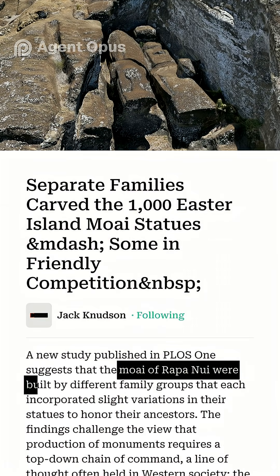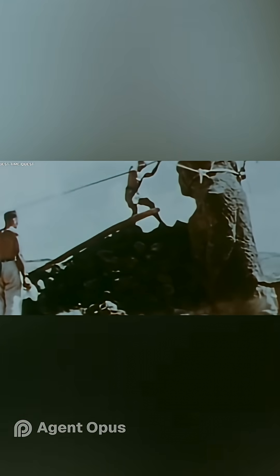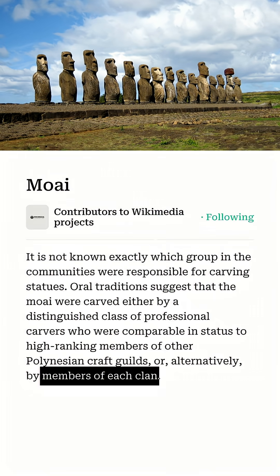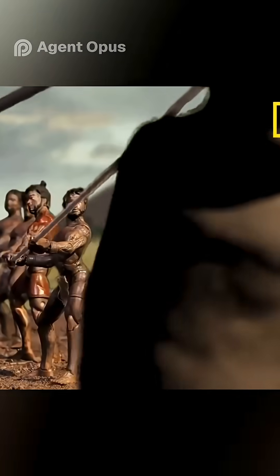This means the moai weren't the product of a single ruler or central regime, but the work of family or clan groups, each leaving their mark on the island's legacy. But how did these massive statues travel miles across rugged terrain?